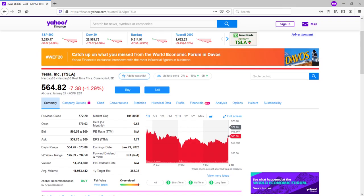What I won't do in this video is regurgitate Tesla stock fundamentals. Instead, I would direct you to go to the Yahoo Finance website. If you don't know the link, just Google it.